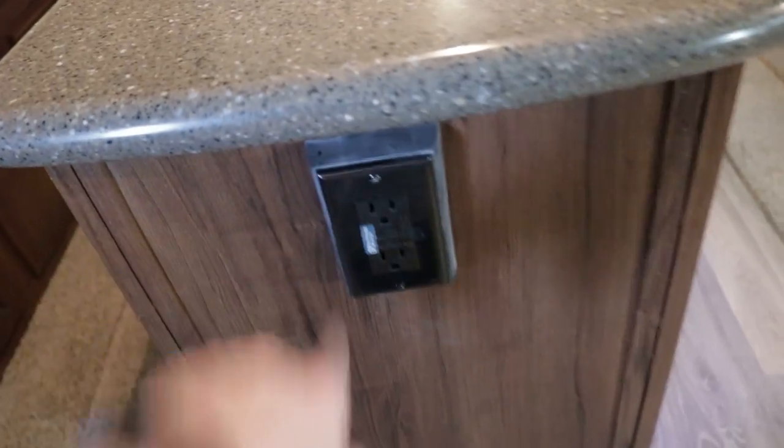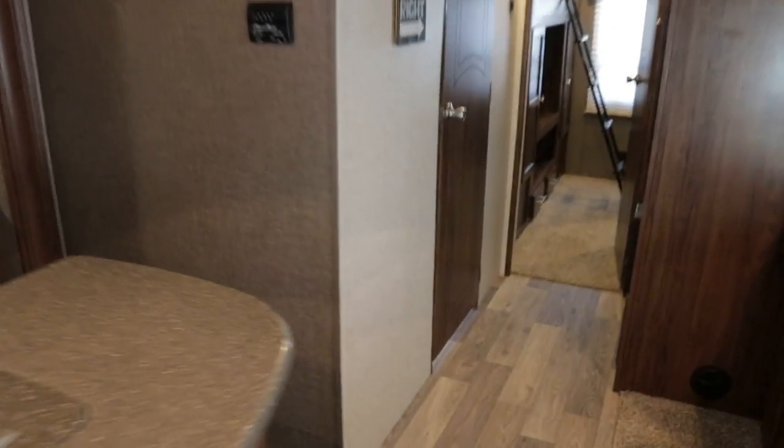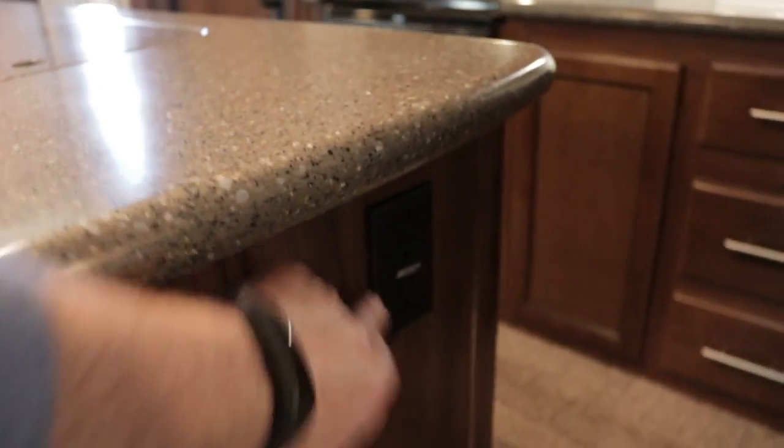There are 110 outlets here in the kitchen. The little switch for the accent lighting is right here underneath. There's another 110 outlet right here as well.